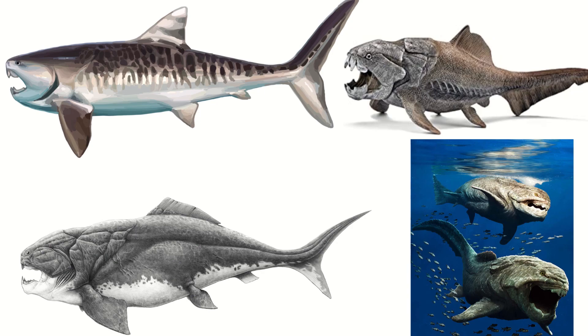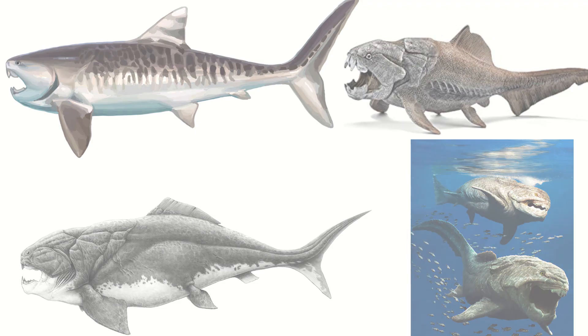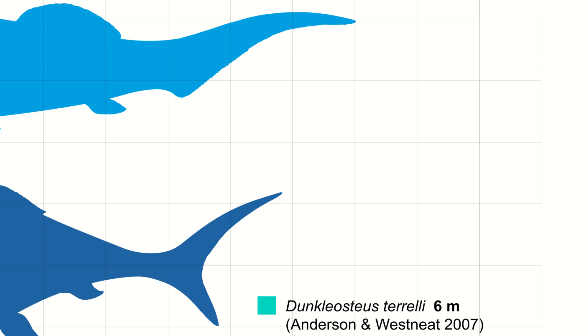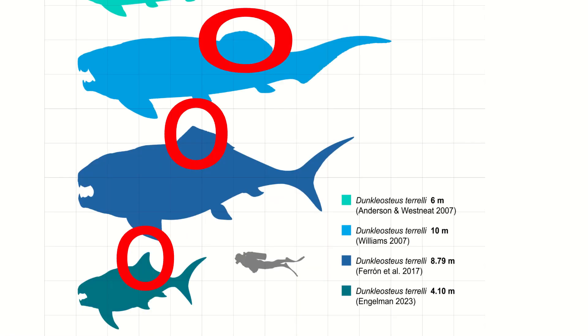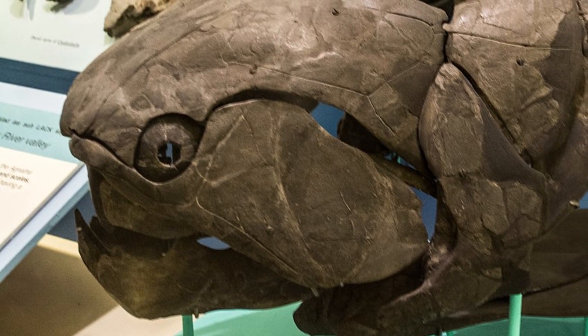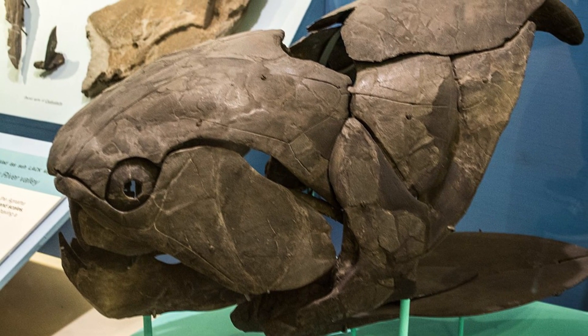The main bit of confusion that has always been present with Dunkleosteus is what is going on behind that chunky head. Because of this, phylogenetic bracketing has been used with the closest related placoderms to estimate what the body may have looked like. But even this has led to some widely varying estimates, with uncertainty around the shape and placement of the dorsal fins. The biggest question mark has always been the overall size, with estimates ranging anywhere from 13 to 33 feet long for a fully grown individual — and this isn't down to confusing juvenile specimens either, since those have also been found showing proportional differences but still producing the same proportional numbers.